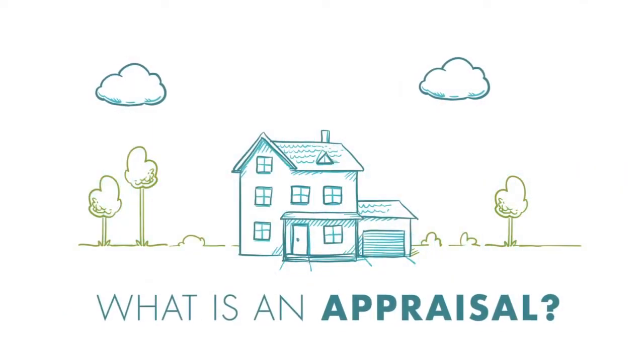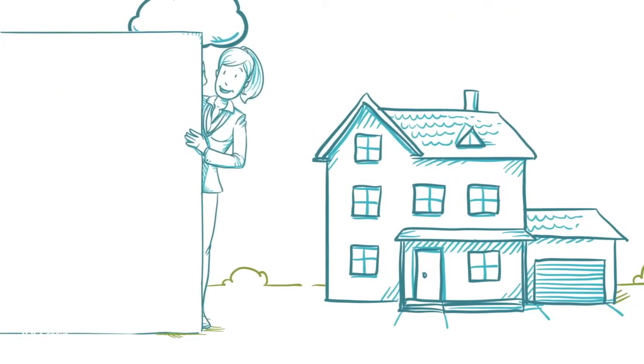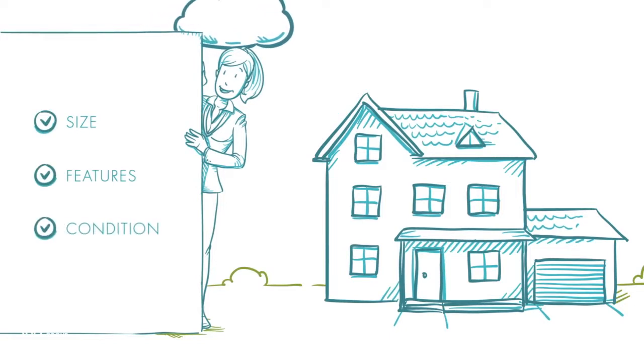What is an appraisal? A home appraisal is used to determine the value of a home. It starts with a professional appraiser inspecting the home's size, features, and overall condition.